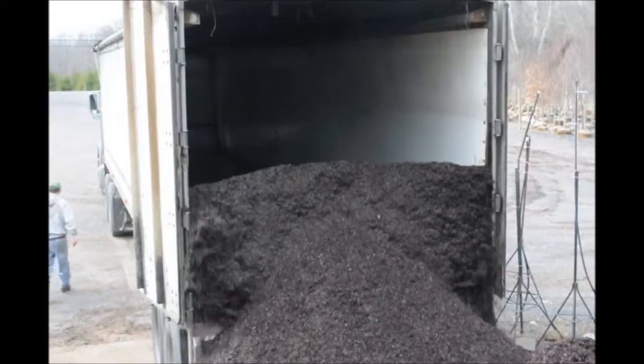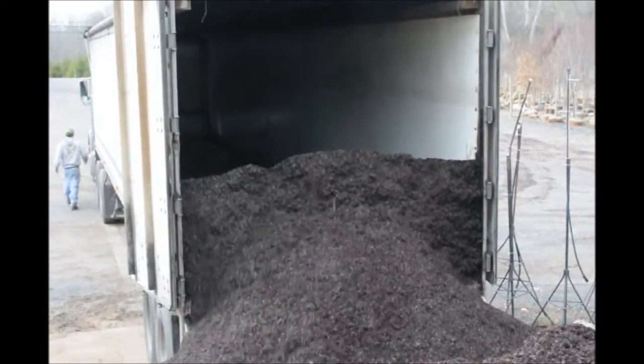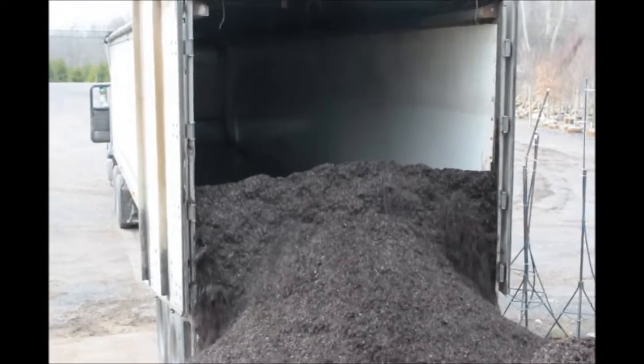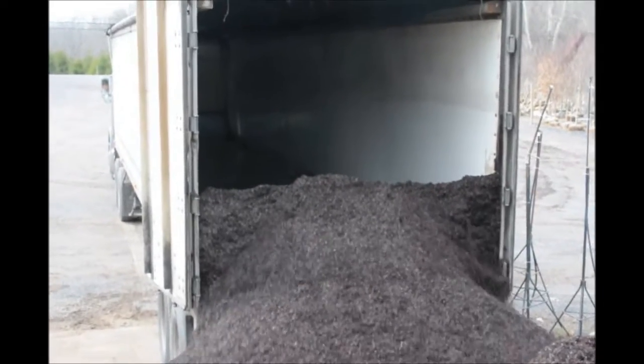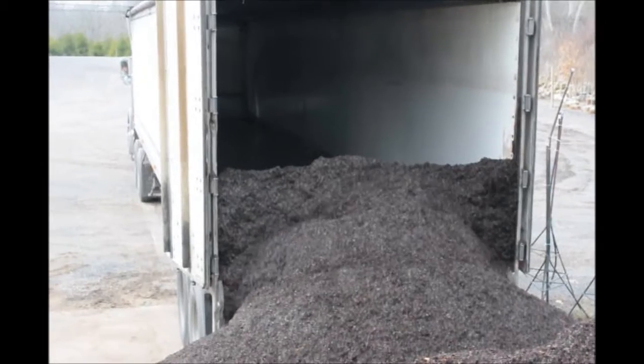We like to use this type of mix because this mix is very porous and has lots of air in the mix itself. It's good for holding water, and it's also good for having new delicate roots grow through the soil, especially for our cuttings.